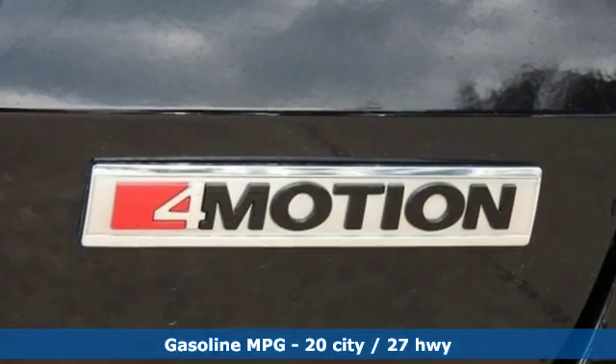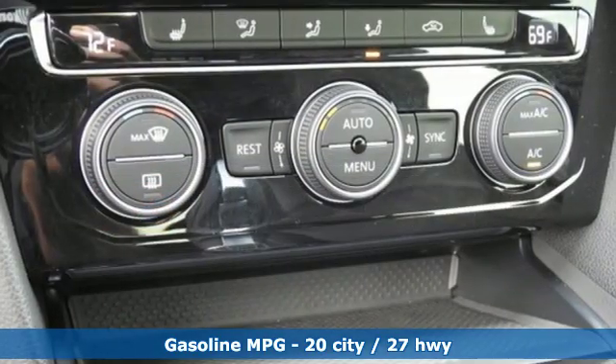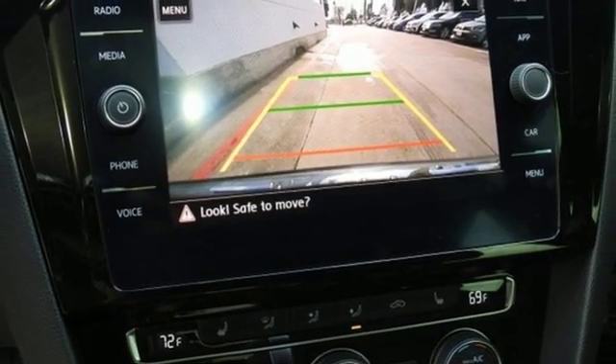Streaming audio. Power heated mirrors. Front heated leather bucket seats. Configurable instrument gauges. Doors and push-button start proximity key. Dual zone climate control.